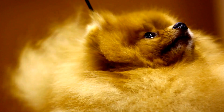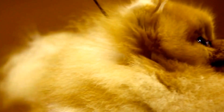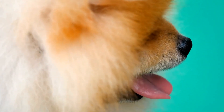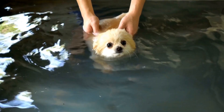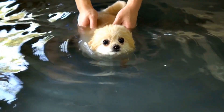It is also recommended to schedule regular dental checkups with your veterinarian. They will examine your Pomeranian's teeth and gums, remove any tartar buildup, and address any potential dental issues. Professional cleanings may also be necessary to ensure a thorough cleaning of your dog's teeth and gums.